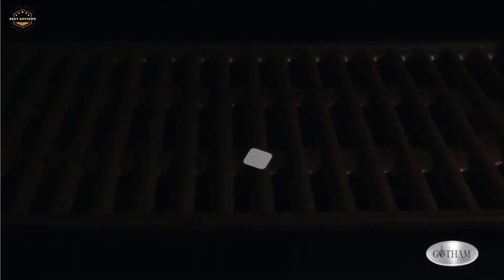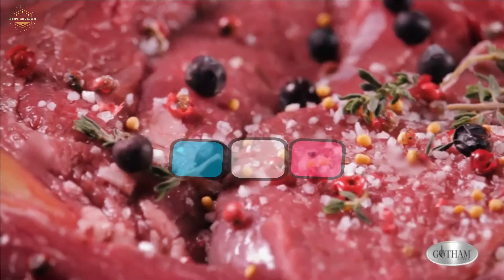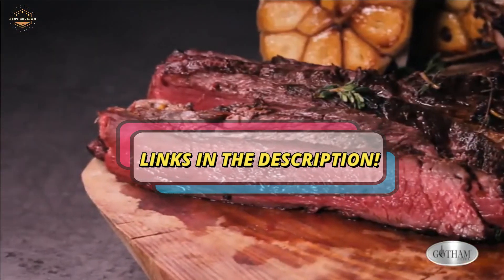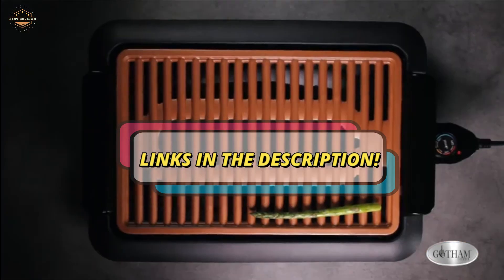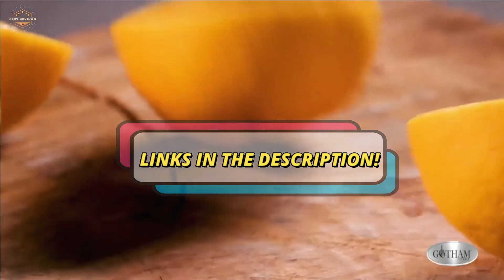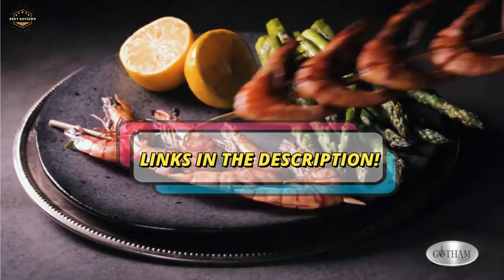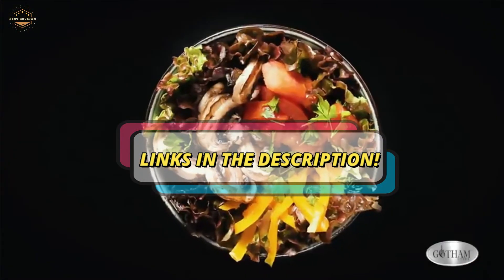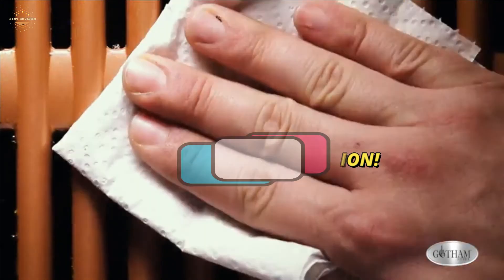Check the description for links to find out the price of the items included in this video. Hope you found this video helpful for finding the best indoor grills. If you found it helpful, please give a like. Comment your opinion and tell us which one is perfect for you. Subscribe to our channel to get the latest updates on different product reviews.